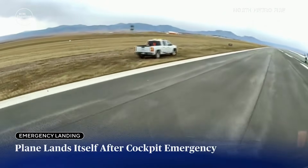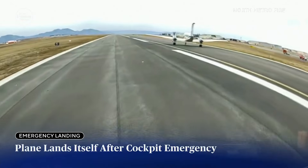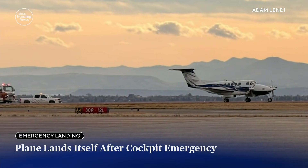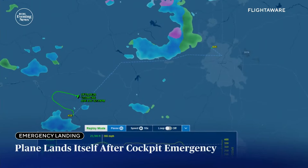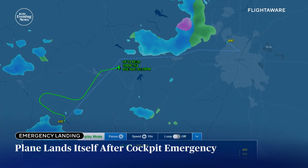This is dash camera video from a fire truck as it races to this small plane, moments after the Beechcraft King Air landed itself Saturday afternoon outside Denver. The two people on board walked away from the plane as firefighters pulled up, but less than an hour earlier, shortly after taking off from Aspen, there was a problem.